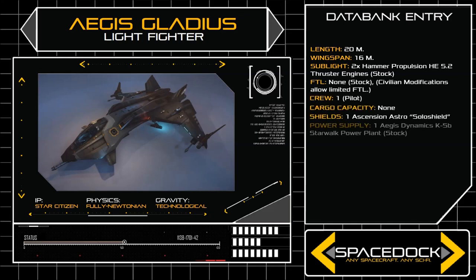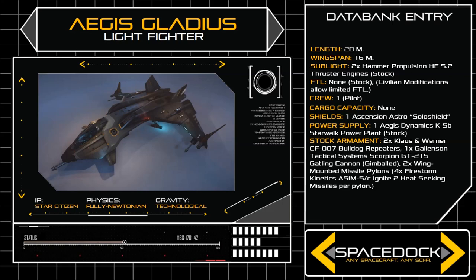Carrying a single pilot with no space for cargo of any kind, every inch of the ship's frame is devoted to high-G dogfighting manoeuvres and straight line speed. Easily repaired, cheap to produce, and with simple controls easy for new pilots to train on, the Gladius remains the favourite short-range patrol fighter of the UEE Navy, even despite its increasing age.